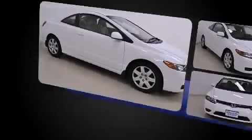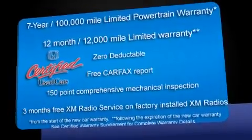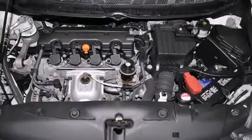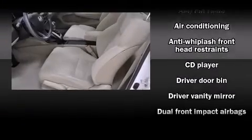It has a 1.8-liter four-cylinder engine. Honda prioritized practicality, efficiency, and style by including one-touch window functionality, a tachometer, and much more.